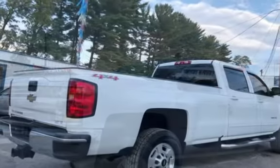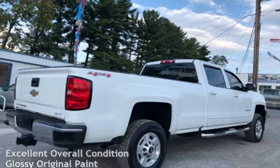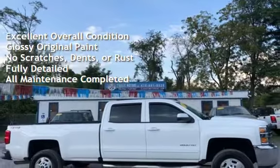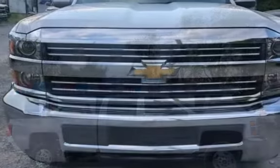This Chevrolet has less than 65,000 miles on the odometer. This vehicle is in excellent overall condition, has glossy original paint, has no scratches, dents, or rust, and has been fully detailed. It has had all scheduled maintenance completed.